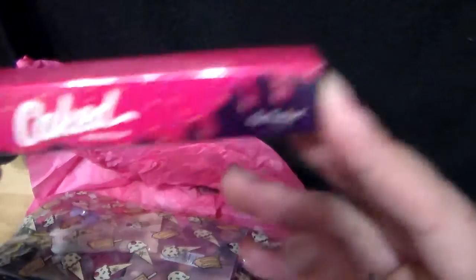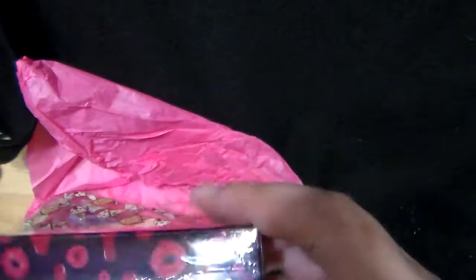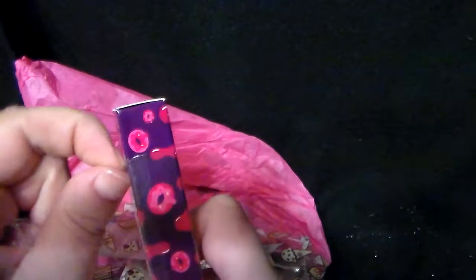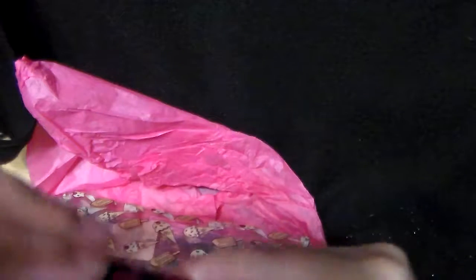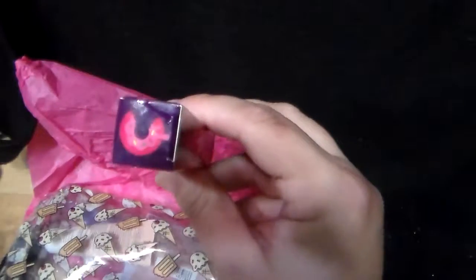And this is from Caked Makeup — Lip Fondant. It doesn't even have a color shade on the outside. It's wrapped. I know this annoying unwrapping of packages might annoy some people, but I am just now opening this for the first time. I'm going to struggle with packaging as always. Oh, it's got a cute little donut on the top — I didn't even notice that.